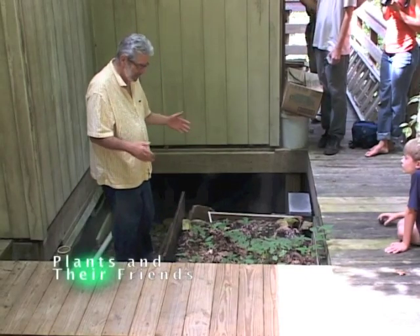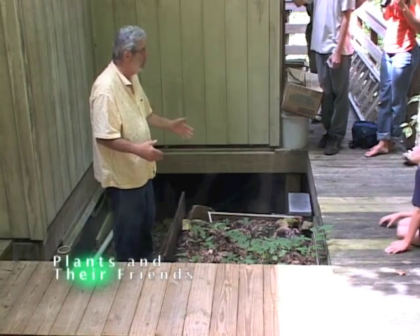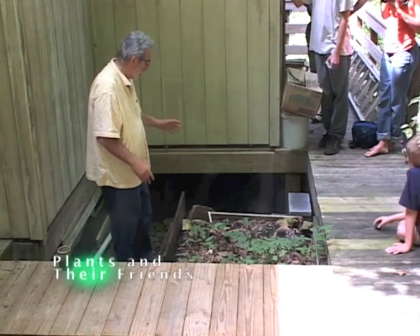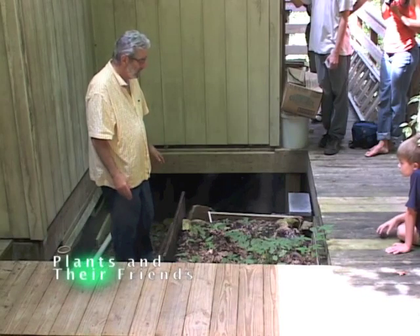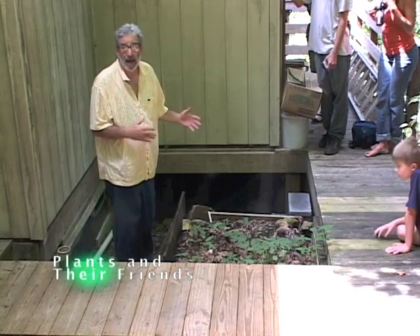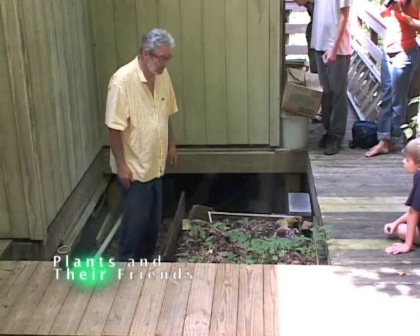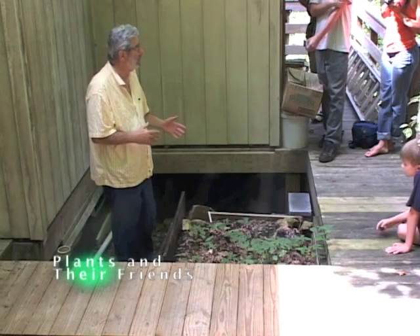We could plant cohosh in here. We could plant bloodroot. Right now we're just experimenting, and we still have some rock work to do to make it really nice. This is an example of something that any house in the mountain area could do — go ahead and create their own medicinal garden right on their northeast corner.